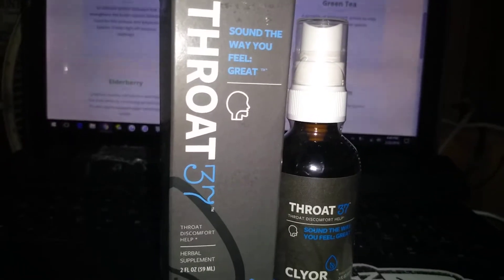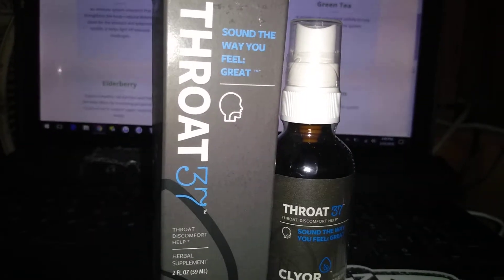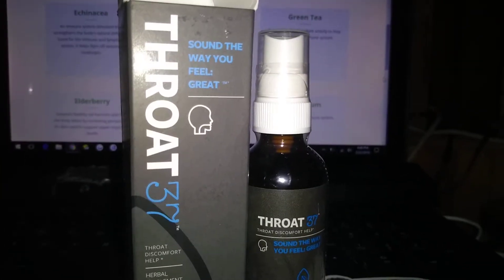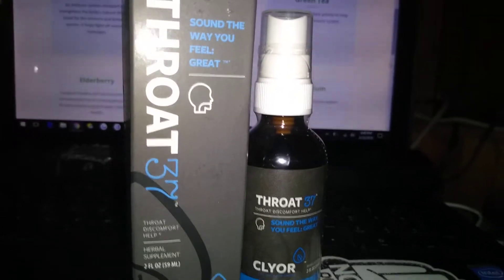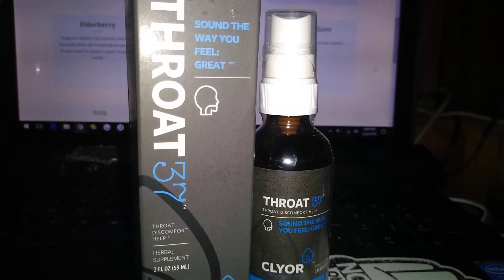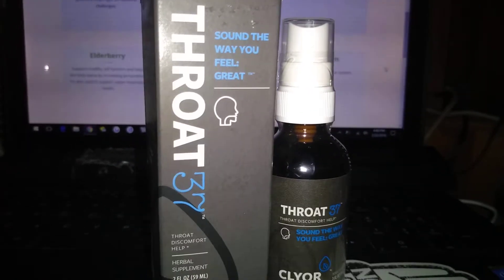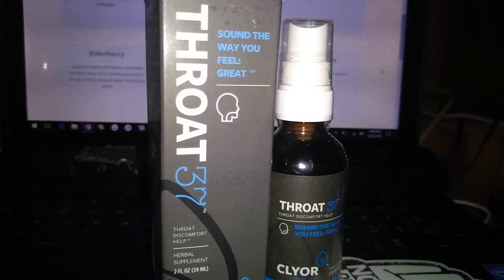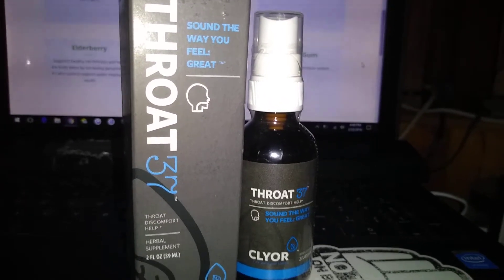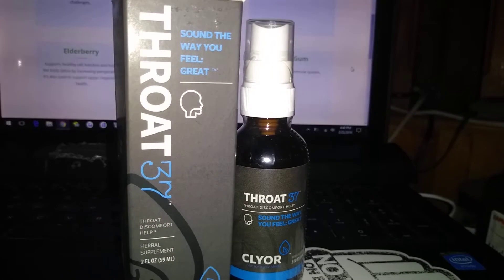The ingredients are Echinacea — I don't even know how to say that — but it's an immune system stimulant. It has red root, green tea, myrrh gum, thyme, elderberry, and kelp. All of these support the immune system, and one supports upper respiratory health, healthy throat function, and seasonal stress — all that good stuff.